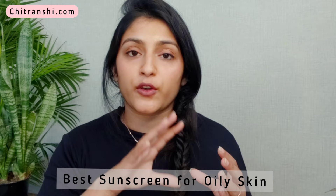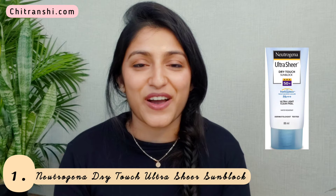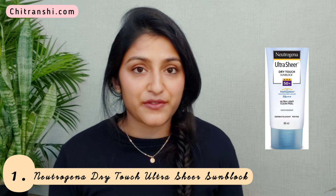The sunscreens in this video are rated on the basis of their price — the cheapest one is first and the most expensive is last. The first one, if you're an existing subscriber you'll already know my love for the Neutrogena Dry Touch Ultra Sheer Sunscreen. It's an SPF 50+ sunscreen. It's non-comedogenic so it won't clog your pores, and it has a matte finish.